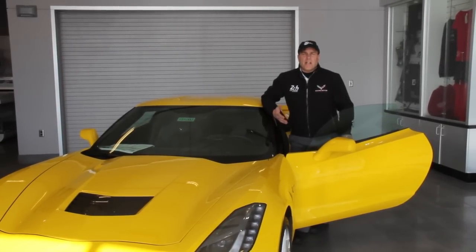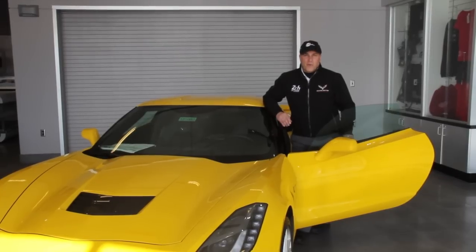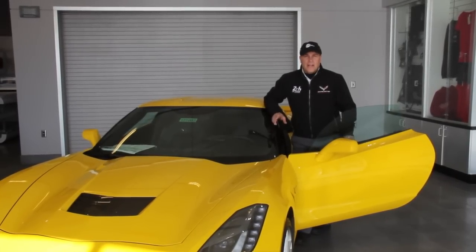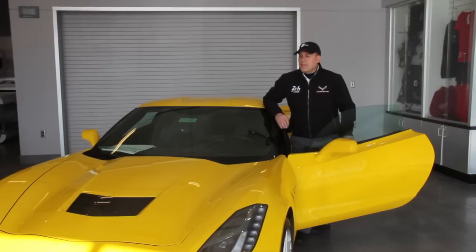Some of the features I'll be going over include the dashboard, the information center, the select ride with its five different modes, and some of the outside pieces of the vehicle that make it unique to the sports car world.